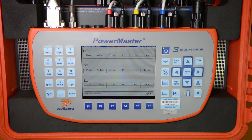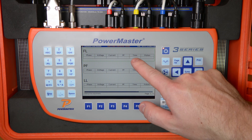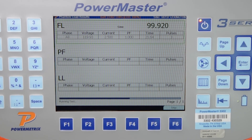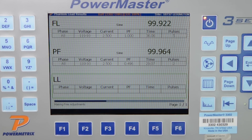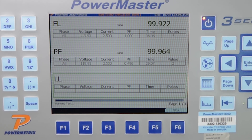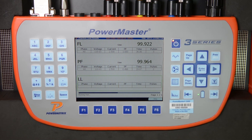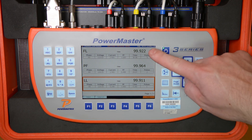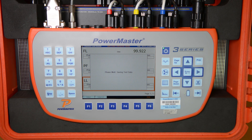The 3 Series will then begin the actual test of the meter. For each test point, the 3 Series displays the voltage, the current, the power factor, the time that has elapsed during the test, the number of test pulses, and finally the percent registration of the meter under those test points. The meter was well within its accuracy specification on full load, power factor, and light load test points, so we can simply hit F6 to stop the test. The test data has now been saved in the database and can be easily shared throughout the utility. In just a few minutes, you have completed the true 3-phase ANSI meter test.